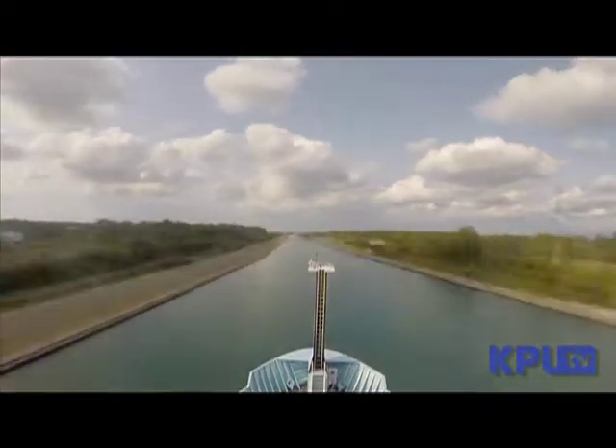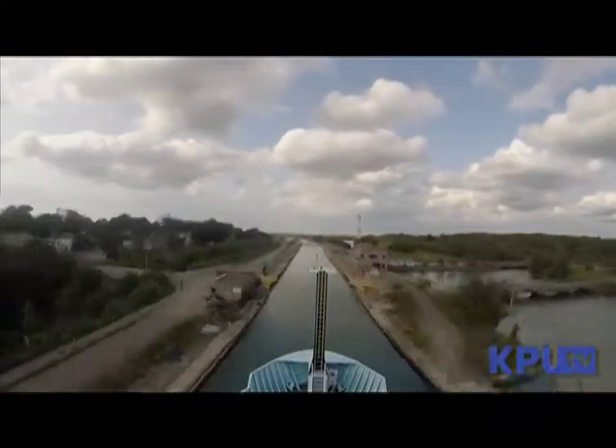We had her up on the Great Lakes for about a month getting her loaded out and put together. Then we sailed out of the Great Lakes — did Lake Michigan, Lake Huron, Lake Erie, Welland Canal past Niagara Falls up to Lake Ontario, then out through the St. Lawrence Seaway.